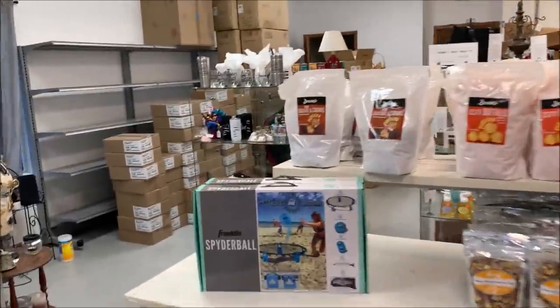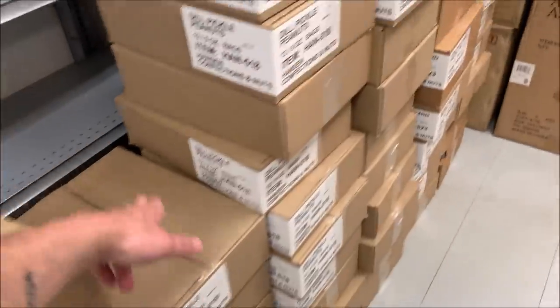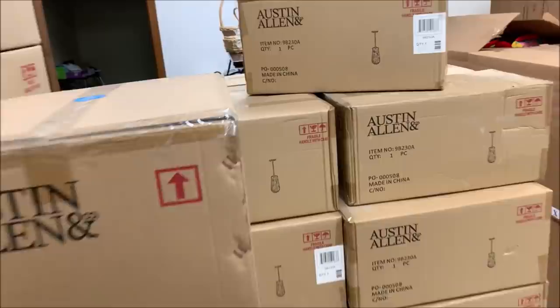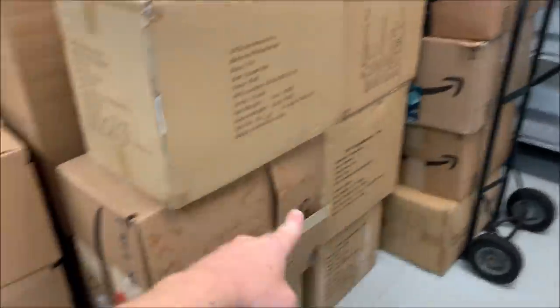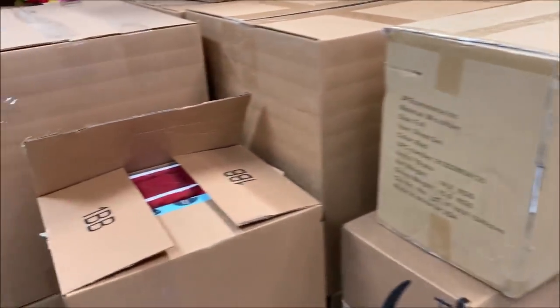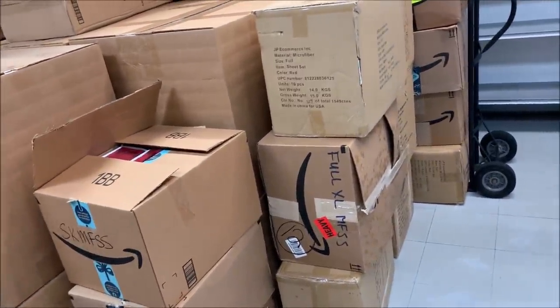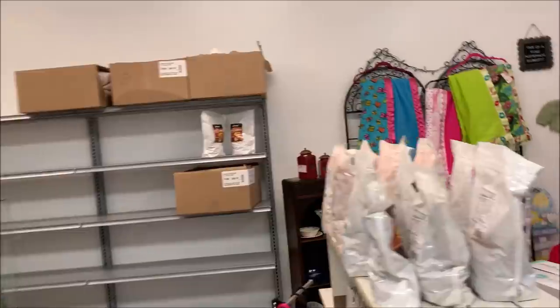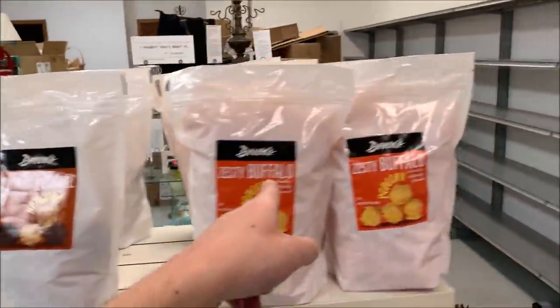The store looks pretty full. I've got one, two, three, four stacks of the dill pickle peanuts — that's one that's open. Then these are the next one, the honey mustard pretzel mix — I've got just two stacks. Then I've got all of this lighting that goes all the way back there, with a little alleyway to get to the bathroom. All of this is the Melissa and Doug toys, and these stacks are bed sheets.